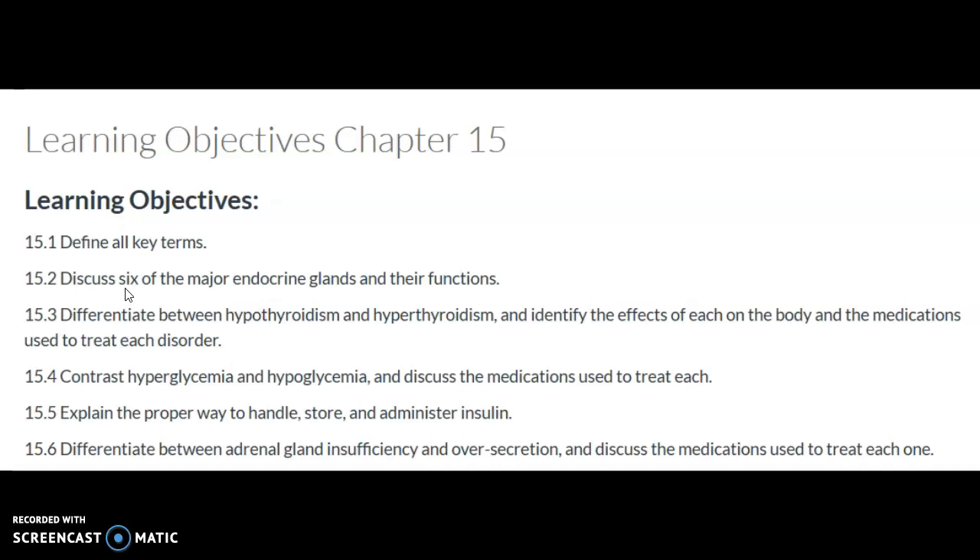Resulting in hyperglycemia, insulin or oral anti-hyperglycemic medications are required to lower blood glucose levels. Insulin preparation types are divided into rapid acting, short acting, intermediate acting, long acting, and pre-mixed insulin preparations.